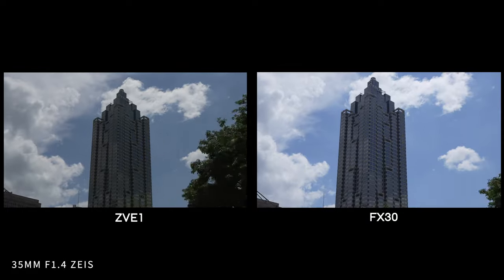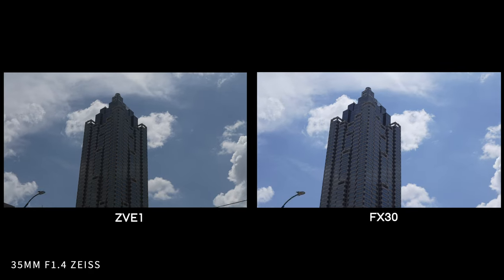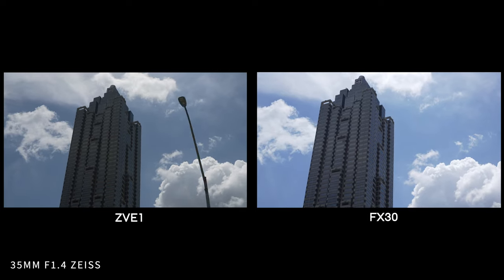The framing stabilizer on the ZV-E1 is a neat little feature that continually keeps your subject in frame. I find this helpful when you're out without a gimbal and just want to help stabilize your footage. The FX30 does not have that.